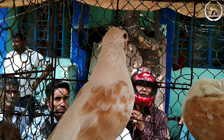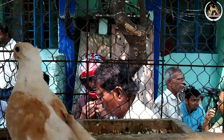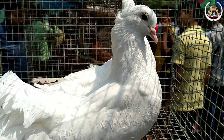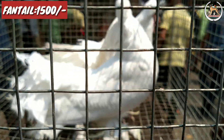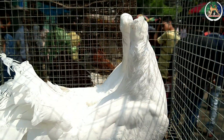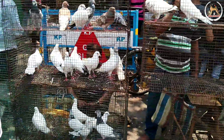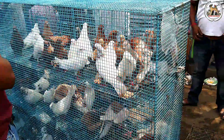This pigeon is an owl pigeon. This pigeon has a short nose and a short end.